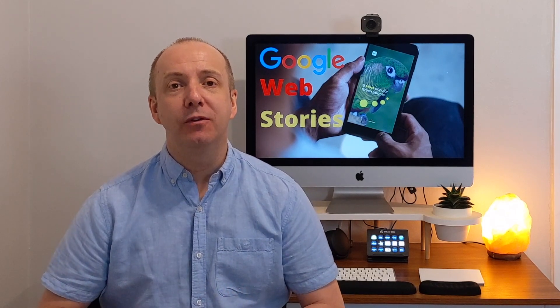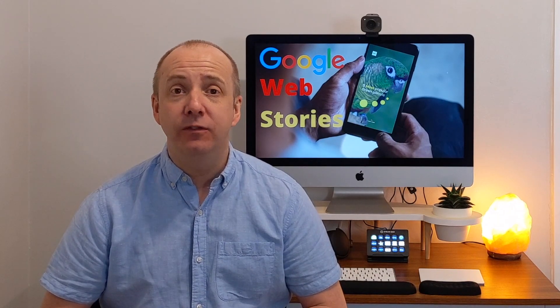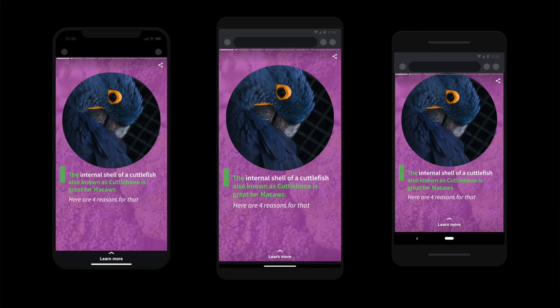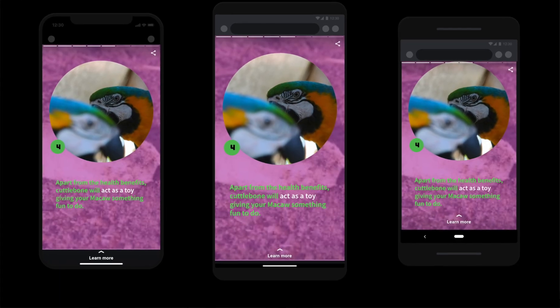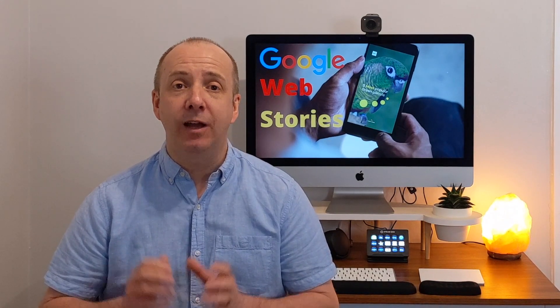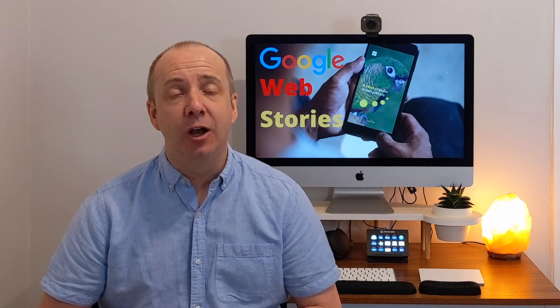So how can Google Web Stories help your website? Not only can they help by getting organic traffic — when somebody's finished reading one of these stories and flicking through the images, there's a button that says 'visit the website' or 'read more here,' and they click that and land straight on your website. You can also add affiliate links inside these Google Web Stories to send people directly to affiliate programs, and you can get shares and backlinks from them too.